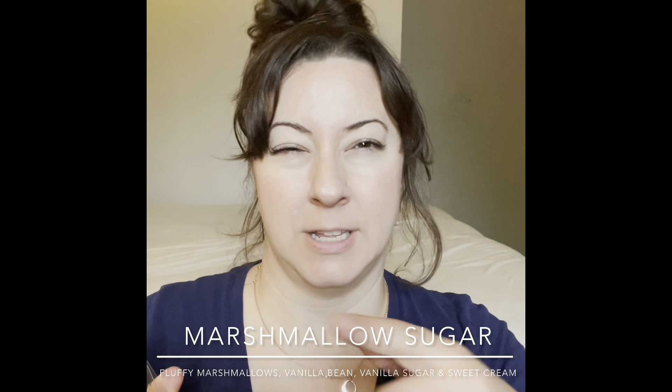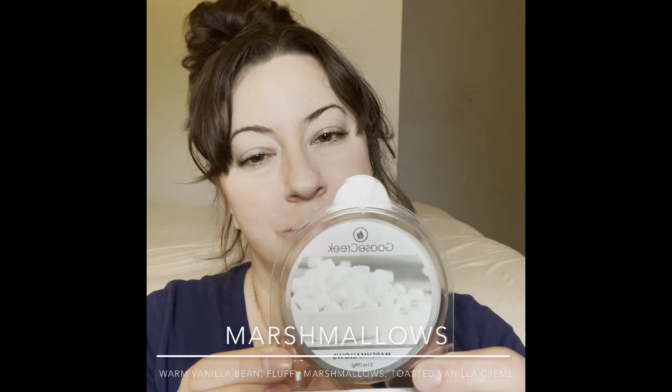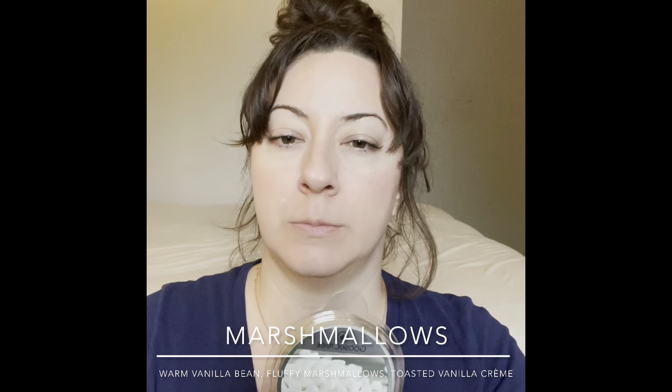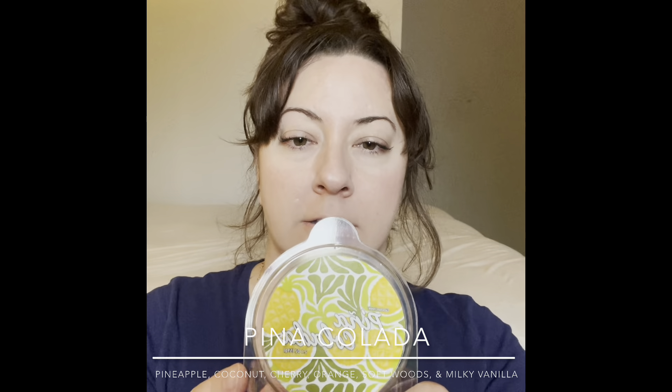Next is Marshmallow Sugar — it's not as sweet as I'd expect but it's nice. It smells kind of like angel food cake or lemon meringue pie topping, just the sweet fluffy white peaks without the lemon. I'll warm this in the kitchen, and I could see mixing this with something to sweeten it up. Then there's also just Marshmallows — similar but lighter and less sugar-forward. Nice on its own but probably a great mixer too.